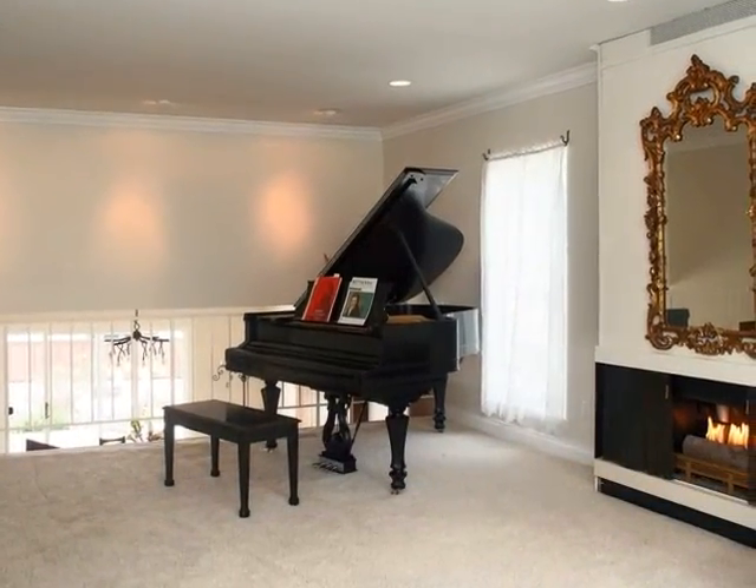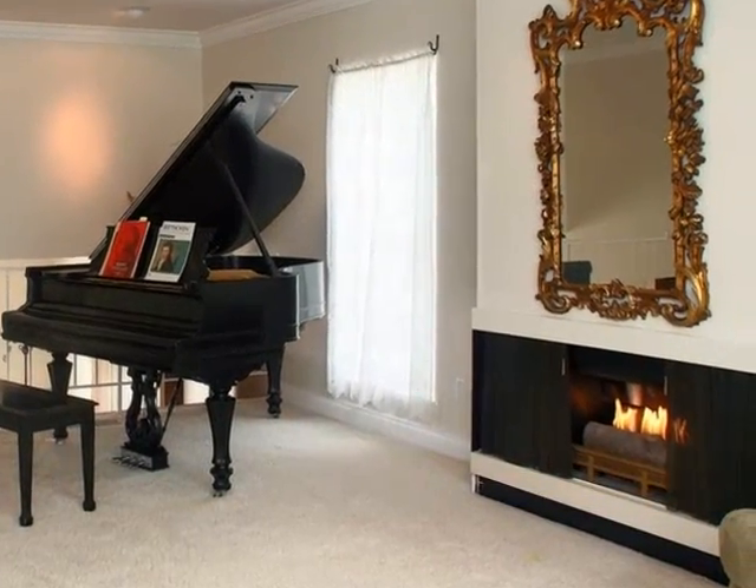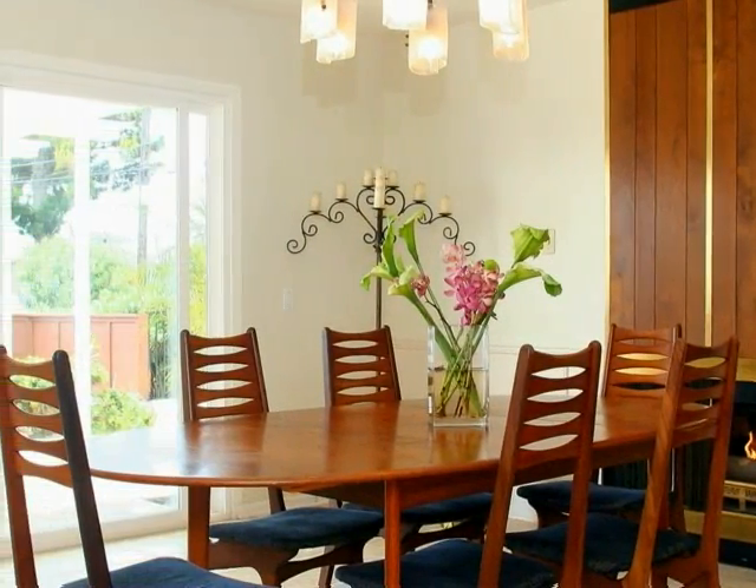Soft, neutral carpeting cushions underfoot in this lovely gathering place that overlooks the formal dining room, home to this residence's second fireplace and providing passage to the backyard patio.